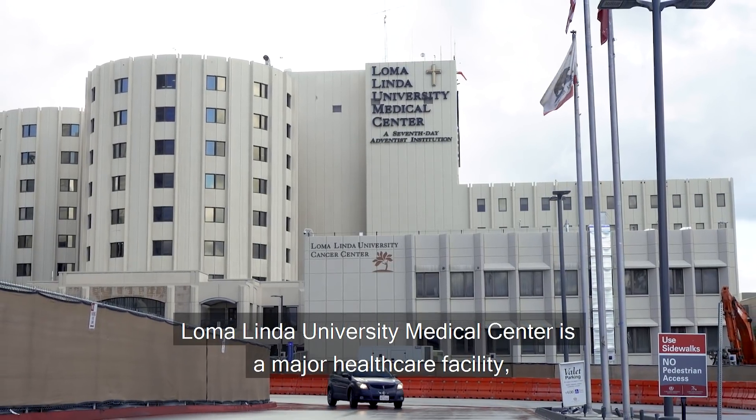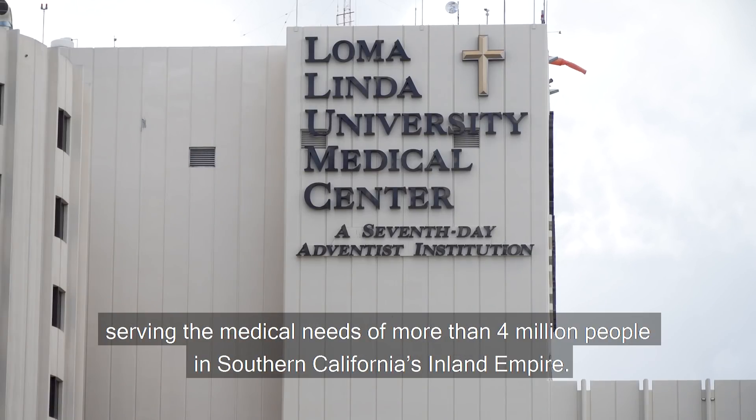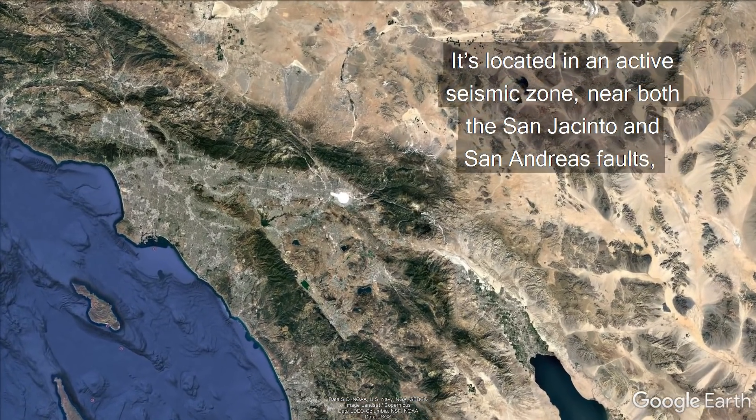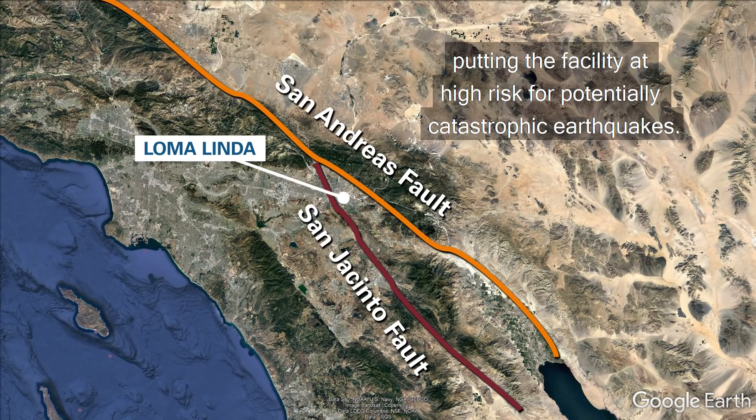Loma Linda University Medical Center is a major healthcare facility, serving the medical needs of more than 4 million people in Southern California's Inland Empire. It's located in an active seismic zone near both the San Jacinto and San Andreas Faults, putting the facility at high risk for potentially catastrophic earthquakes.